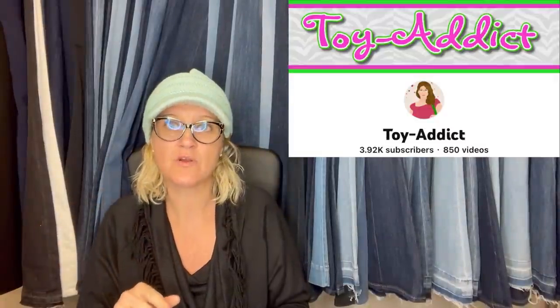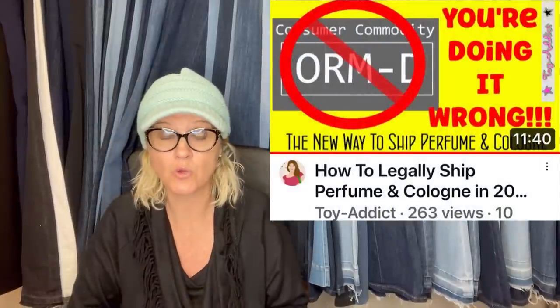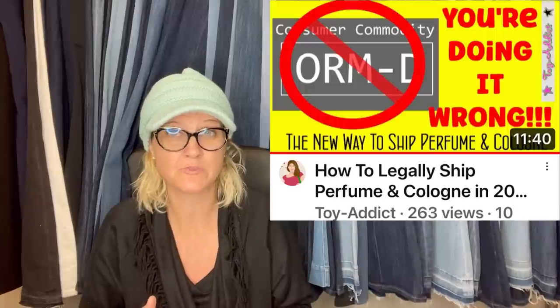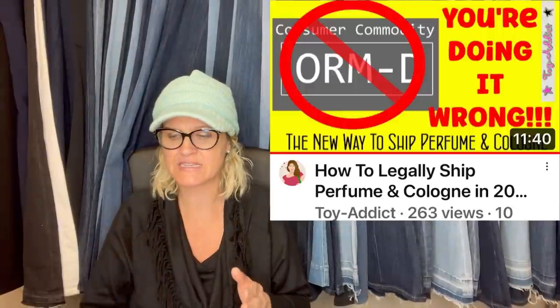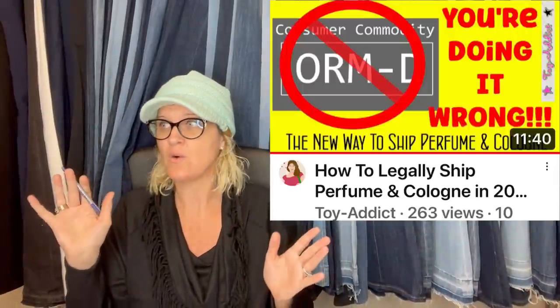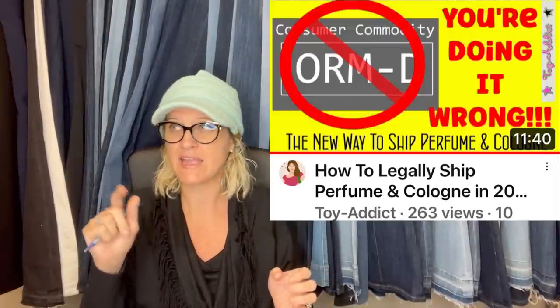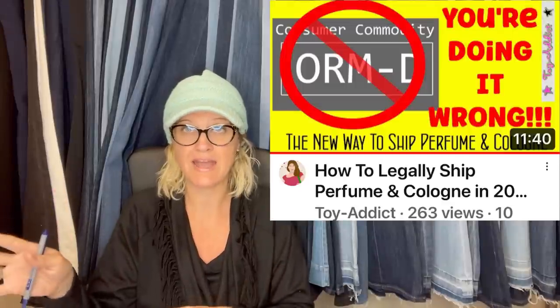This next one involves perfume. Side note — if you are shipping perfume, there is something new. It used to be ORM-D and then you'd write perfume on your label. I just watched a video from Toy Attic — she got three packages back and had to pay postage again because they did not have this new required symbol. She has a PDF in her description; I'm going to print some on my Dymo for when I ship perfume.